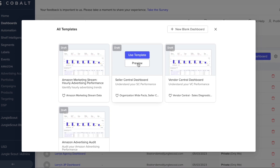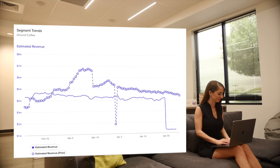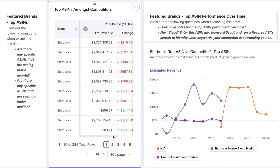Streamline reporting with one of our many existing templates or customize your own dashboards to view your most important metrics. Benchmark your performance data alongside your top competitors as well as the broader market so you can diagnose and correct underperformance.